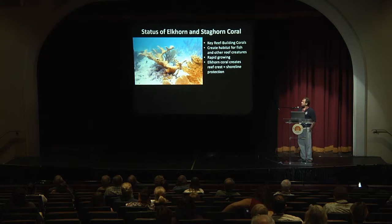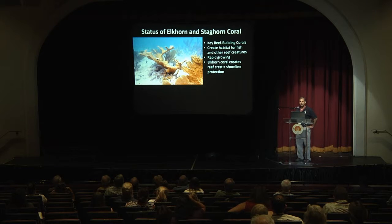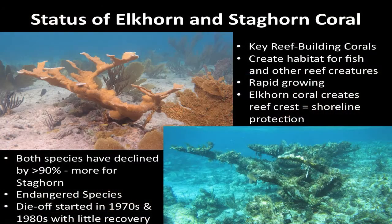The reason we're interested in these species is that they are extremely important reef builders — they create habitat for fish and other reef creatures. They are the most rapid growing of the coral species. Elkhorn coral is particularly important for ecosystem services, building that reef crest zone where you see waves breaking and providing shoreline protection. However, both species have declined since the 70s and 80s by over 90 percent — more for Staghorn than Elkhorn — and they are now considered endangered species.